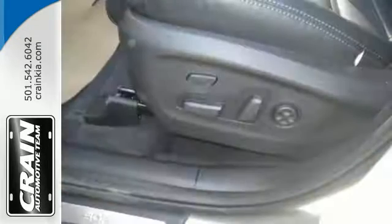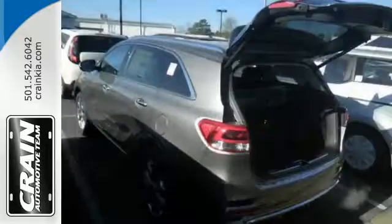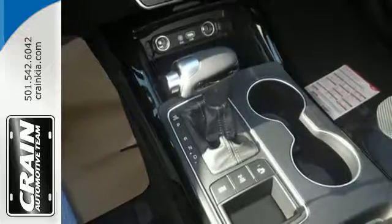For the ever-changing errands list, you have Bluetooth wireless technology to keep you in touch and drive mode select to help you get it done faster. And when you have a full travel party, everyone will appreciate this spacious cabin.